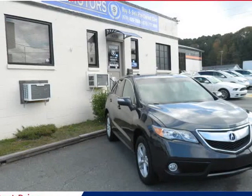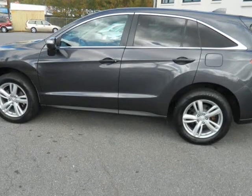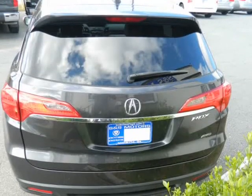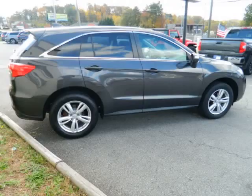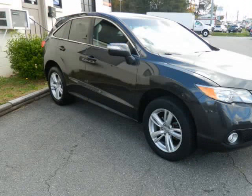This 2014 Acura RDX is brought to you by S&M Motors. Call Mike for more information: 678-978-4134 or 678-717-9069.